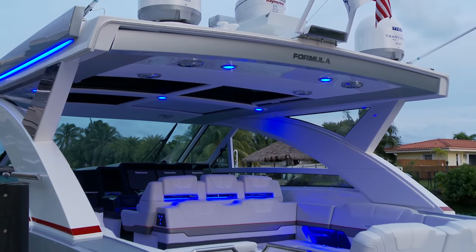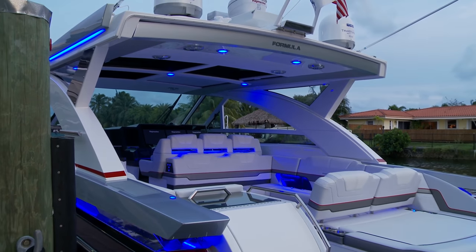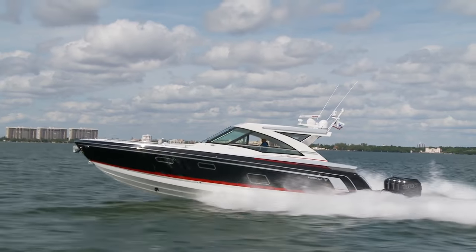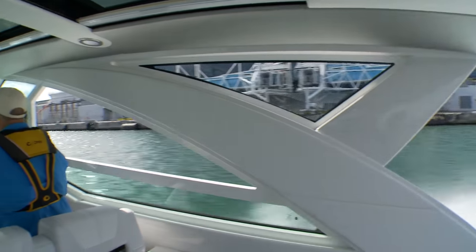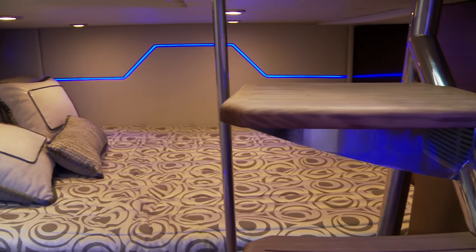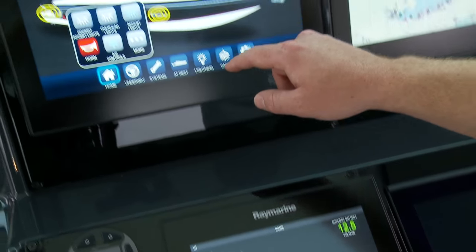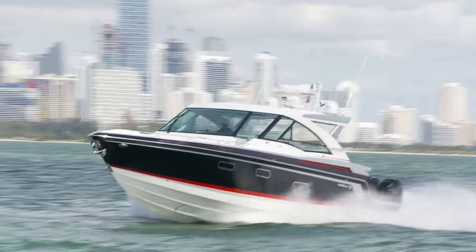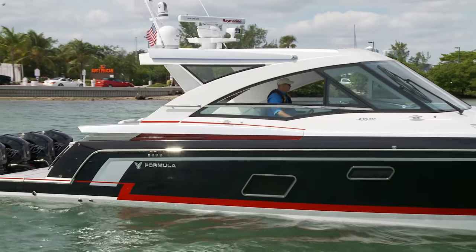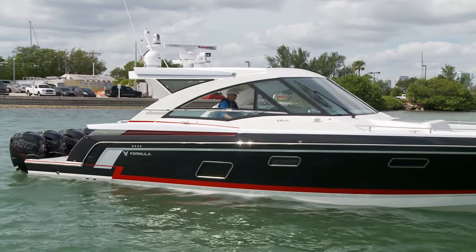Back in the cockpit, an owner can choose among a variety of colors for the LED lights to set the appropriate mood for the evening. Like all Formula boats, the new 430 SSC comes with Formula Flex, which allows each owner to select the colors, upholstery styles, graphics, helm treatments, and hull colors to personalize the boat. Formula is one of the few builders in class to paint its boats, and that's what gives them the high gloss that has become Formula's signature statement.